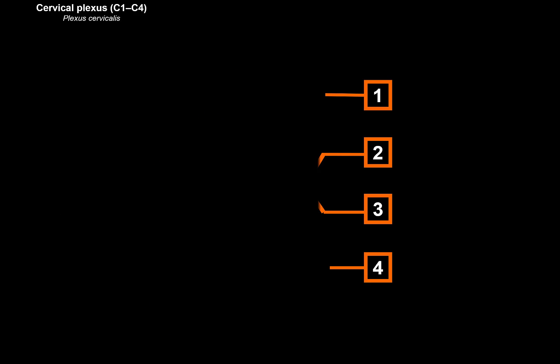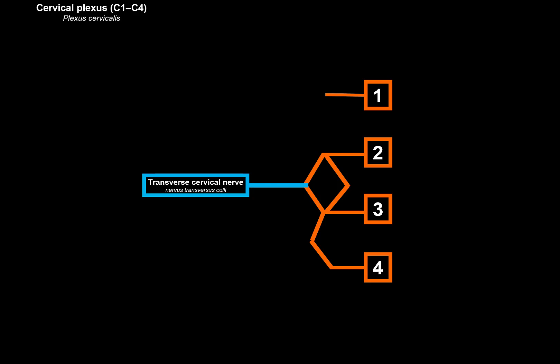The first thing we can do is connect C2 and C3 together, and C3 and C4 together. Then we can make an extra connection between C2 and C3 here as well. The first branch we're going to talk about is a branch that traverses laterally — this is called the transverse cervical nerve.